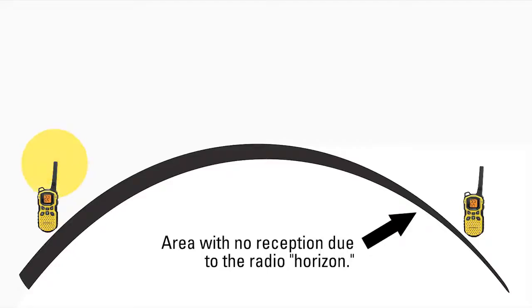Transmitting between two points with no obstacles in the way is also limited due to the curvature of the earth. For two people standing with a radio six feet above the ground, the radio horizon over the earth's curvature will result in a maximum range of about six and a half miles.